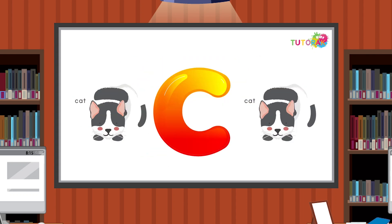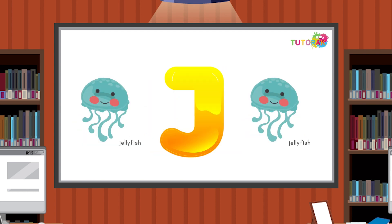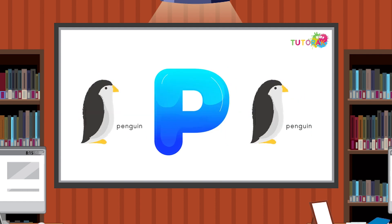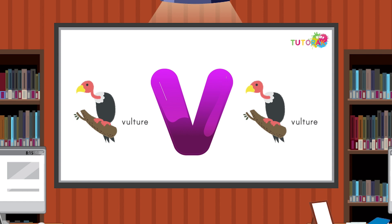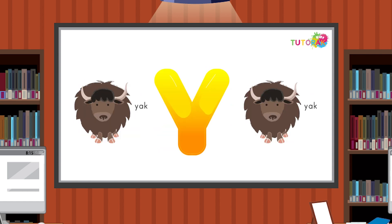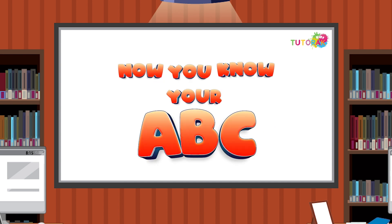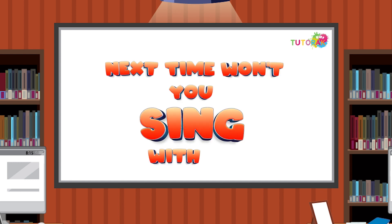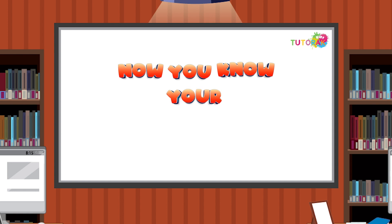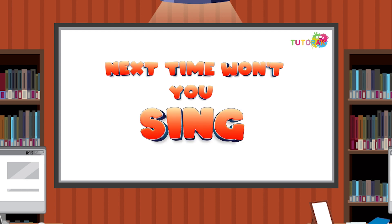A, B, C, D, E, F, G, H, I, J, K, L, M, N, O, P, Q, R, S, T, U, and V, W, X, Y, and Z. Now you know your A, B, C — next time won't you sing with me? Now you know your A, B, C — next time won't you sing with me?